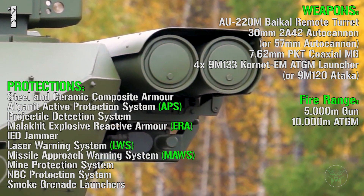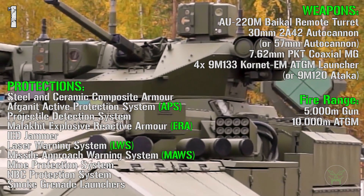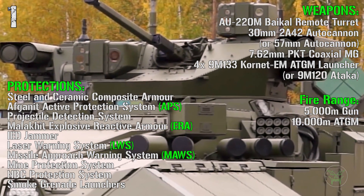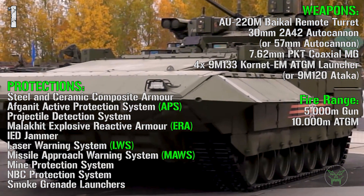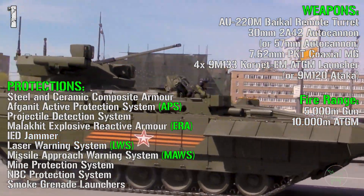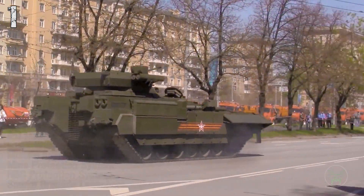For the protections we have steel and ceramic composite armor, Afghanit active protection system, projectile detection system, Malachite explosive reactive armor, IED jammer, laser warning system, missile approach warning system, mine protection system, NBC protection system, and small grenade launchers.